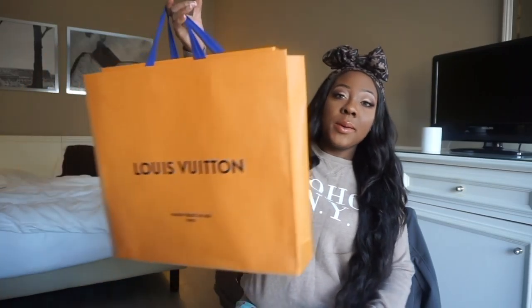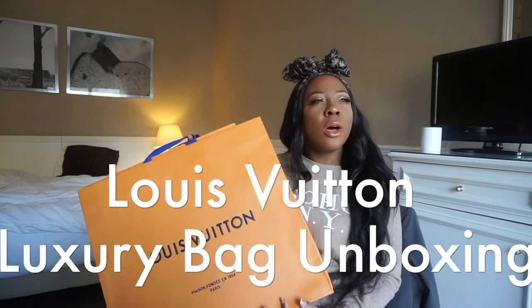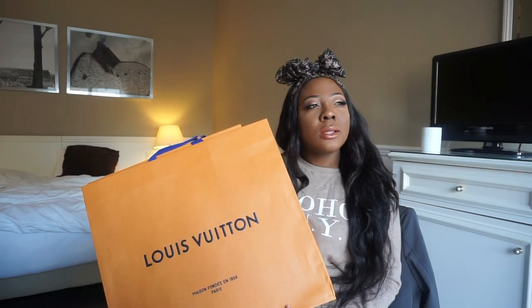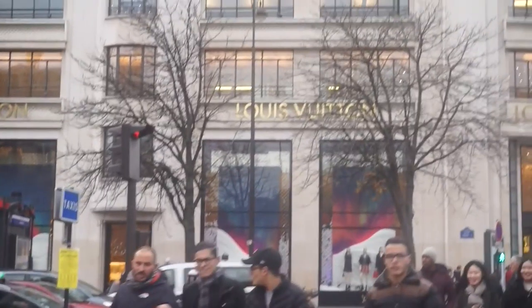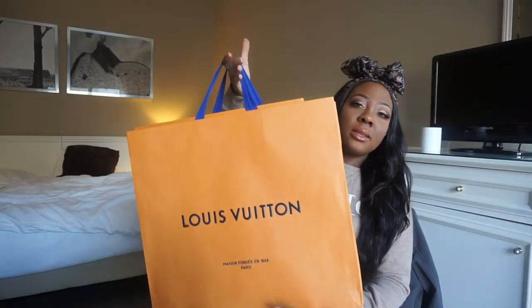Unboxing video! This is the Louis Vuitton bag I purchased from their flagship store in Paris — the Champs-Élysées. I'm not going to embarrass myself, so I'll put down where I did go in Paris to get this Louis Vuitton bag. It was from their flagship store in that area.